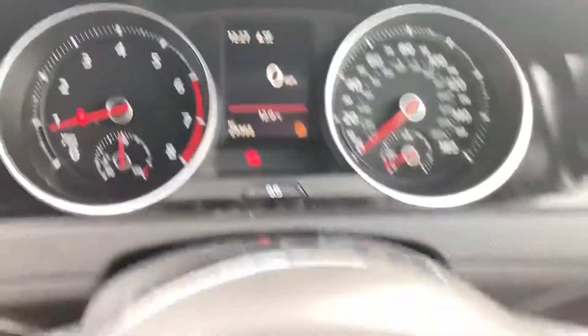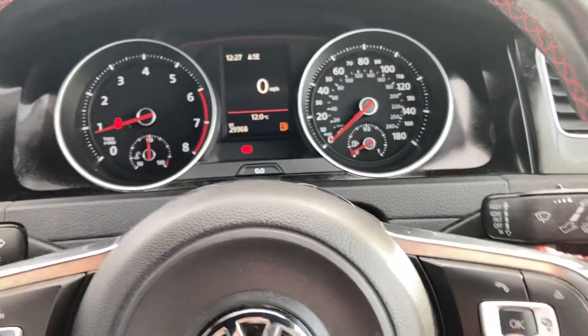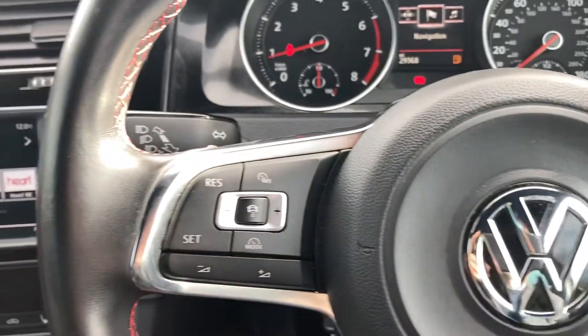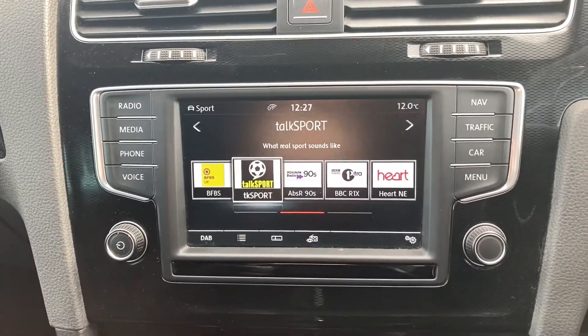You've got your Bluetooth, audio, onboard computer, adaptive cruise control, all on the steering wheel. DAB radio.